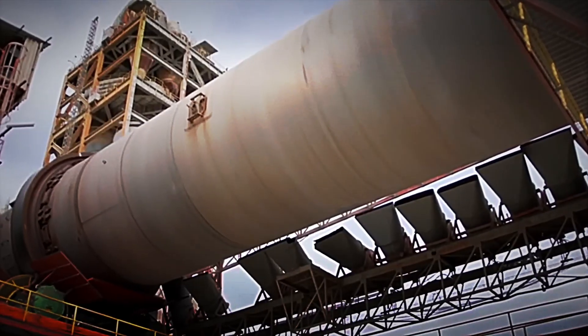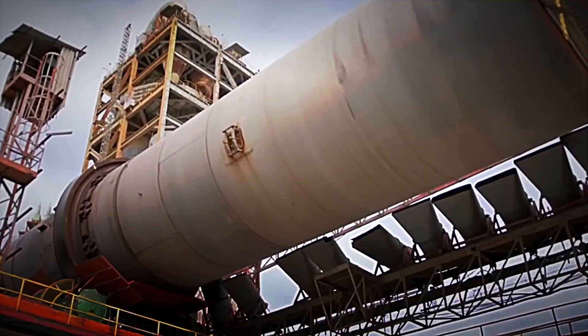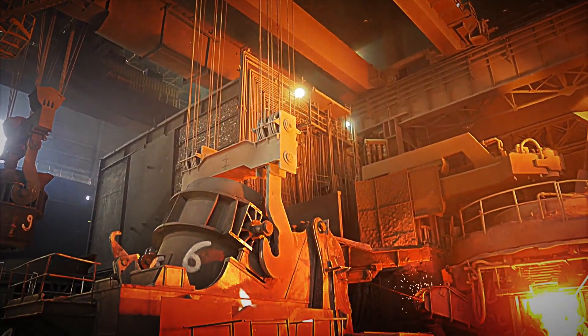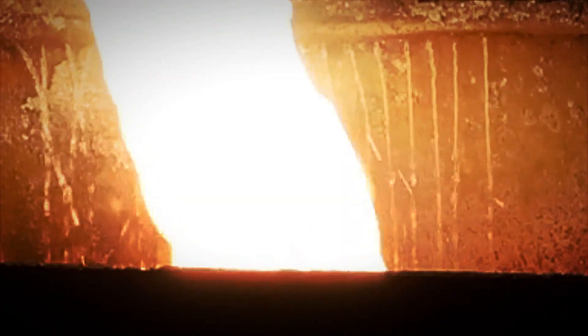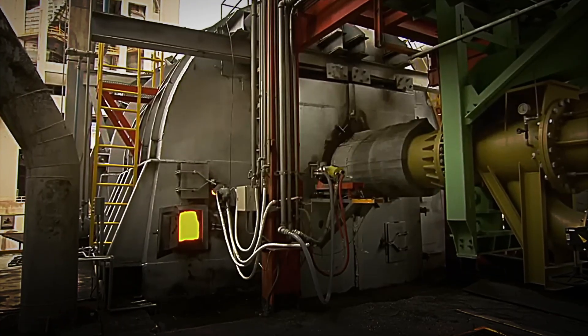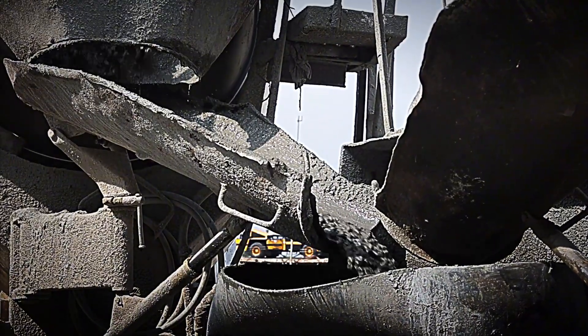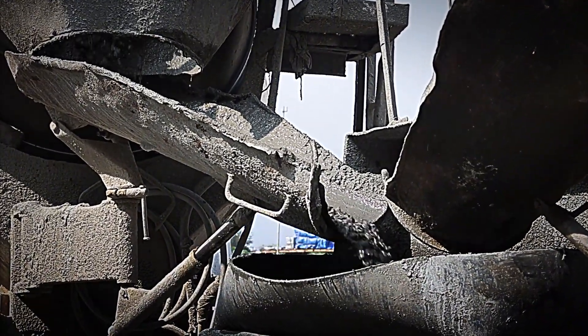The final phase of the process consists of the definitive grinding, in which gypsum is added to the clinker. The amount of gypsum incorporated varies depending on the type of cement intended, as this component delays setting, allowing the cement to remain workable for approximately two hours before hardening. Subsequently, the modified clinker is sent to a second large-scale mill, where thousands of metal balls bounce around while the drum rotates, pulverizing the material until an ultra-fine powder texture is achieved.